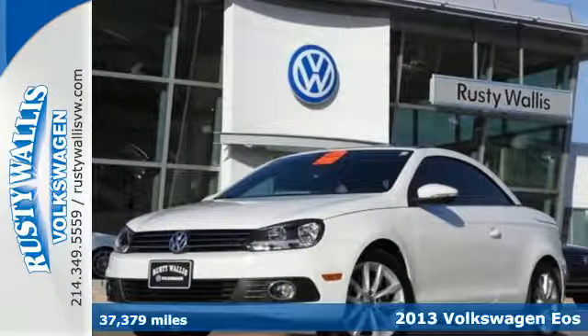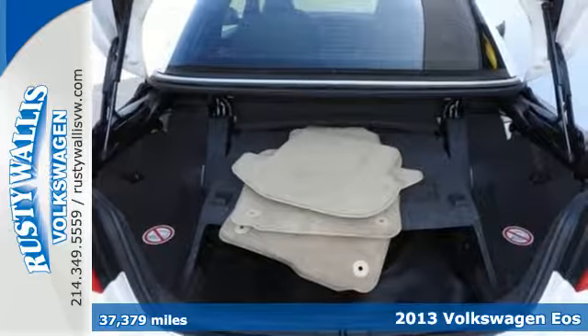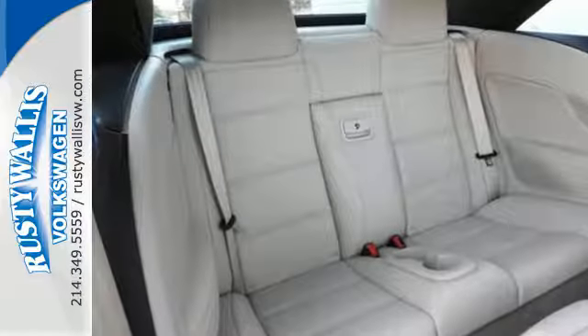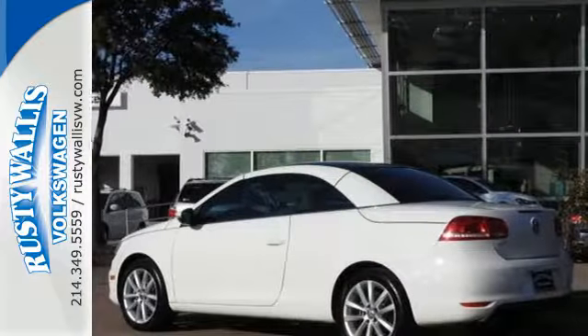Here's a 2013 Volkswagen Eos. Isn't this convertible the picture of sportiness or elegance? Actually, it manages to be both. Its sensational design effortlessly fuses these characteristics to create a versatile and fun driving experience.